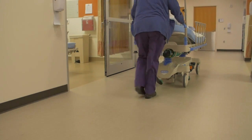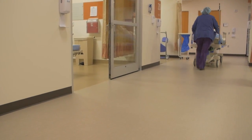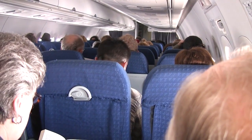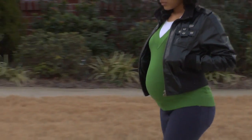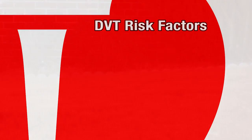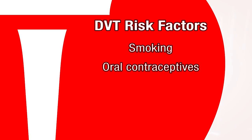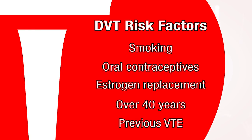VTE can affect anyone, but people who've recently had major surgery are at greater risk. So are those who don't move for lengthy periods because of long-distance travel or extended bed rest for illness or injury. Women who are pregnant or who have just had a baby are also more prone to develop VTE. Other things that may increase the risk include smoking, using oral contraceptives, taking estrogen replacement therapy, being over 40, and having a previous VTE.